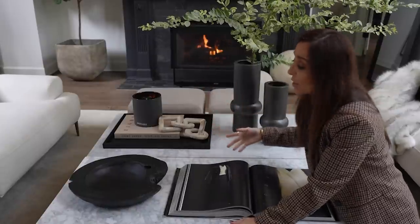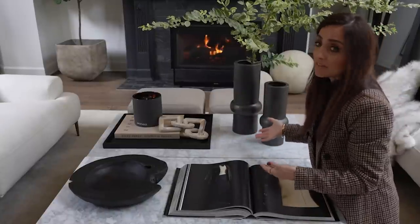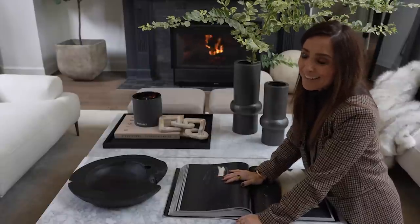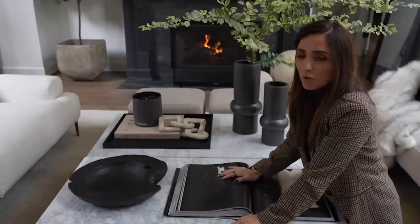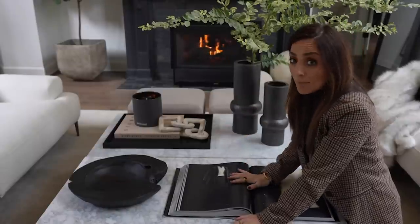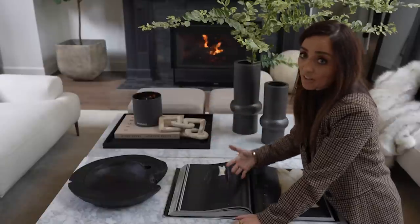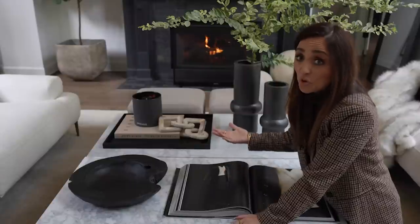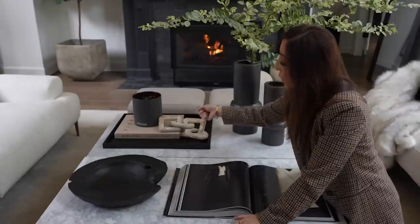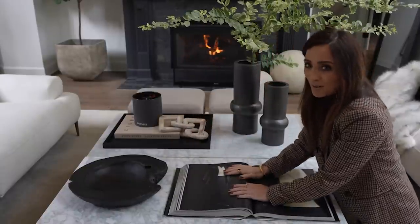I've added one more movement with shapes by bringing in this little chain — just an inexpensive Amazon find. I love the distressing on it; I drape it from one side down to the next because it creates movement made of different shapes. Varying the shapes, sizes, and colors of objects on the table adds interest. I like to keep a lot of black, but you could do all cream or all brown. I find it more soothing to the eye to not have a million colors, but I've brought in a creamy beige to soften the black.